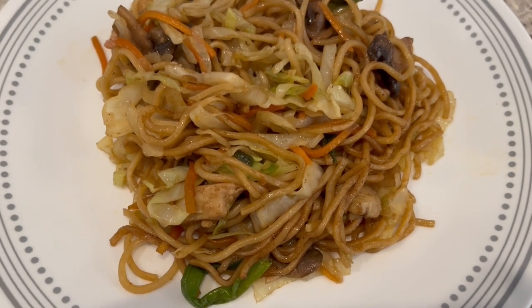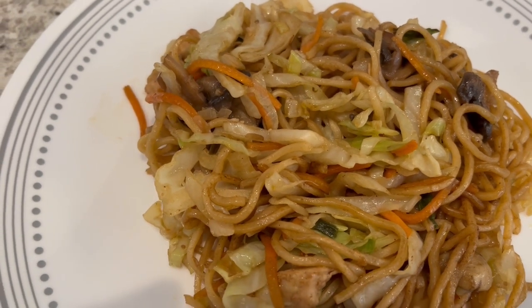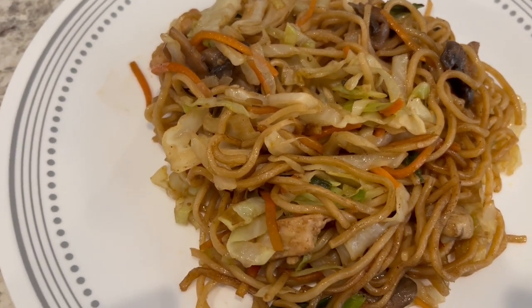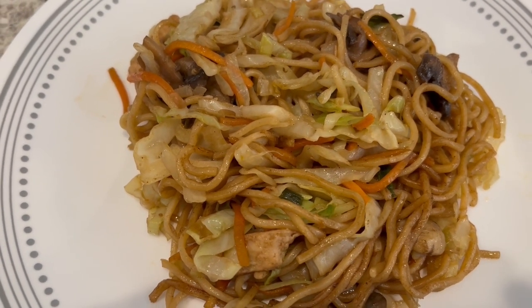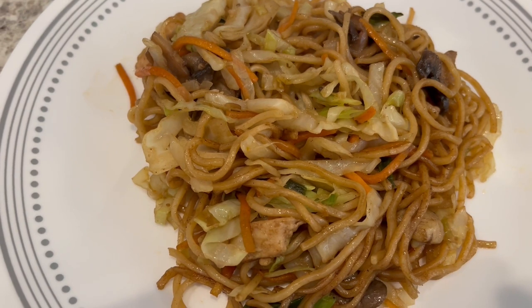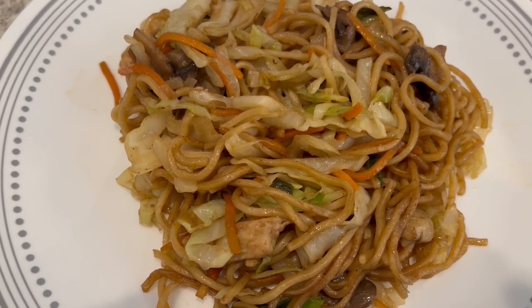I added some vegetables that I needed to use up from my fridge: some fresh mushrooms, some coleslaw mix, some chicken, and green onions as well. Then I just stir fried it all up. It's a quick and easy meal. This is what we are having for dinner tonight.